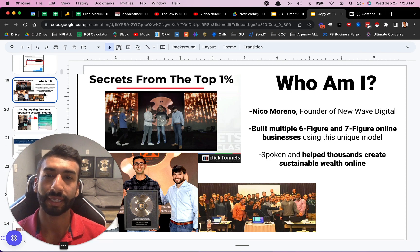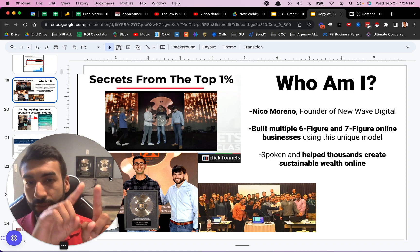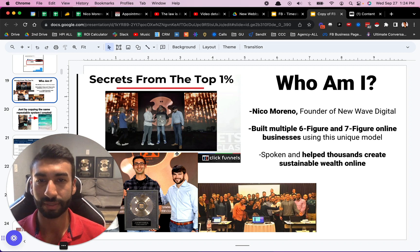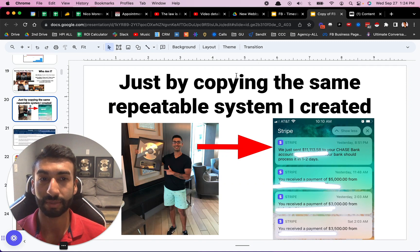So quickly — who the heck am I? If you've never seen or heard of me before, I'm Nico Moreno. I've built multiple six and seven figure online businesses using this unique business model. You can see those are my two Two Comma Club awards back in the background, which each of those signifies earning a million dollars or more online through one sales funnel. I've also spoken and helped thousands create sustainable wealth online just by copying the same repeatable system that I created.